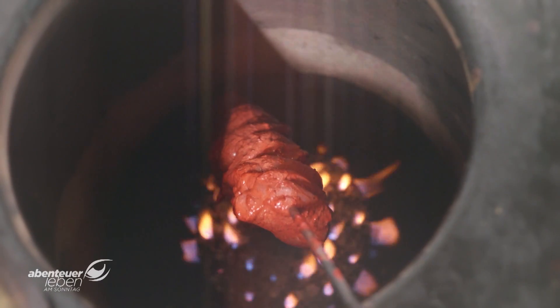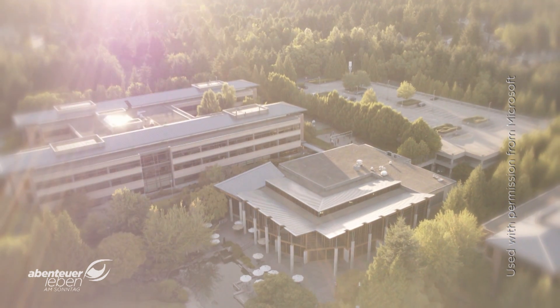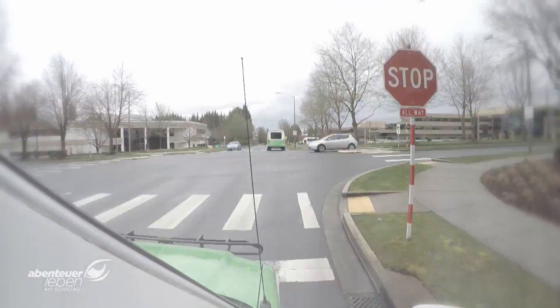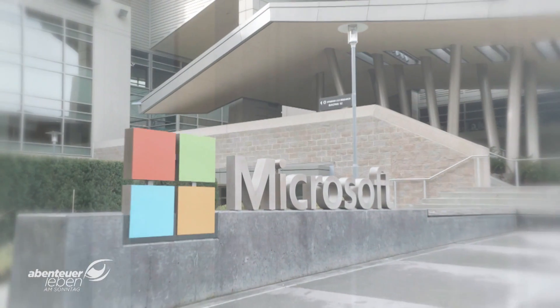The world's largest software producer caters to an entire city at the Redmond headquarters nearby Seattle. Few headquarters are of comparable size: 125 buildings, 45,500 employees. There are 33 canteens and 32 cafes.